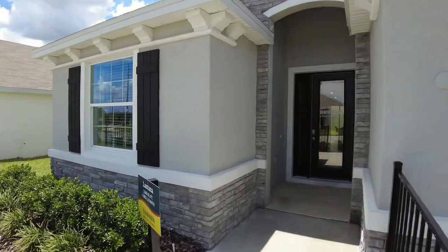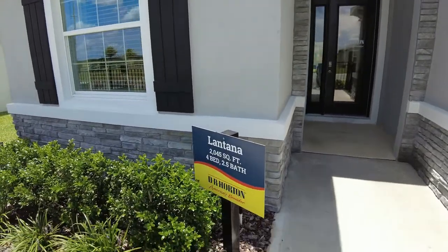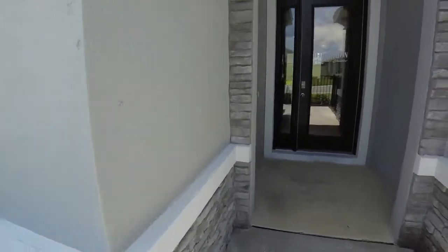Let's go take a look at this single-story house. That's the Lantana, 2,045 square feet, four bedroom, two and a half baths.